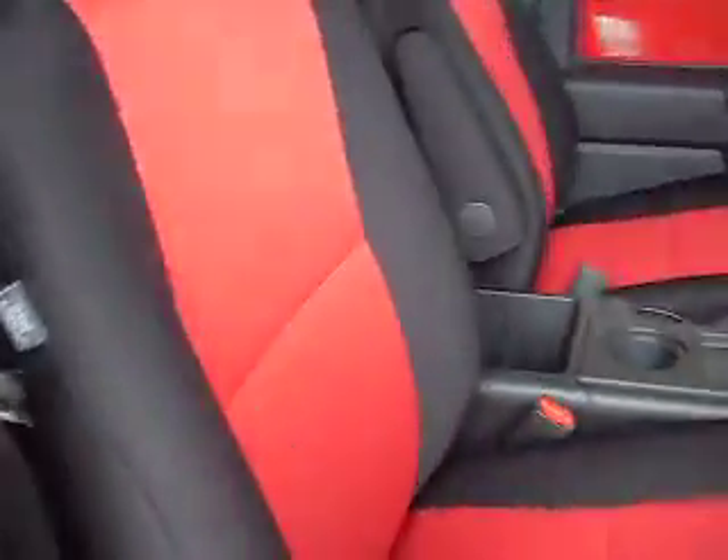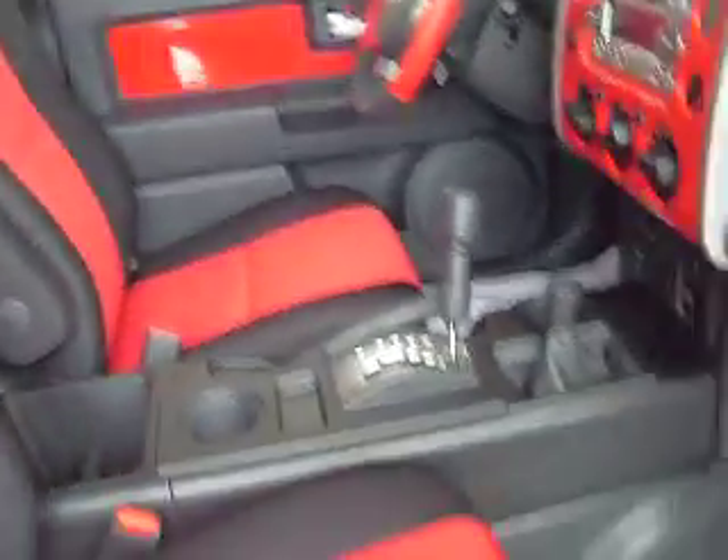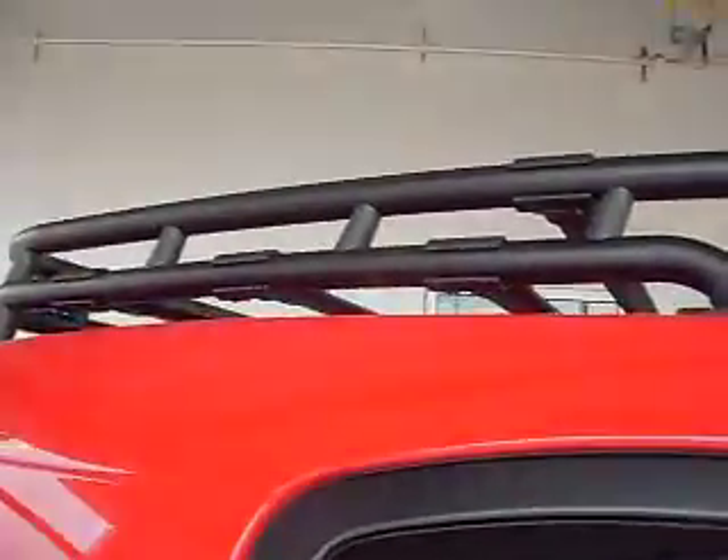It has upgraded black cloth interior with red accents. There's lots of legroom, and it also has the upgraded roof rack.